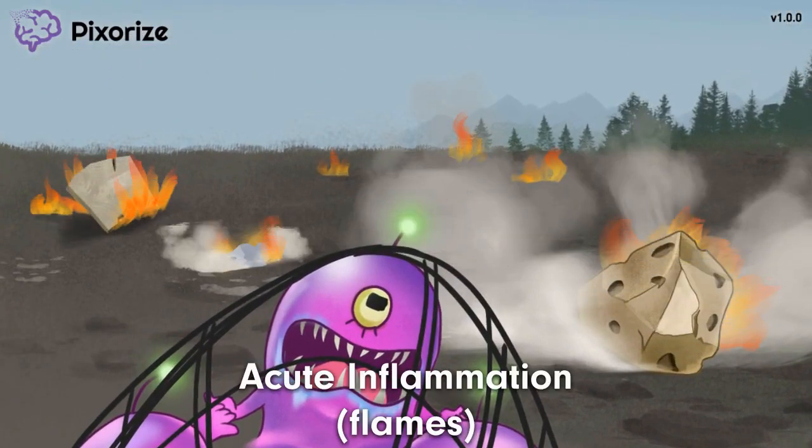Check out this fire caused by the asteroid hitting the Earth — because asteroids are always on fire, right? These flames help me remember acute inflammation. Flames for inflammation — and acute inflammation is almost like a fire in your body: it involves heat, redness, and pain. Neutrophils are a key player and usually the first immune cell to respond to acute inflammation.